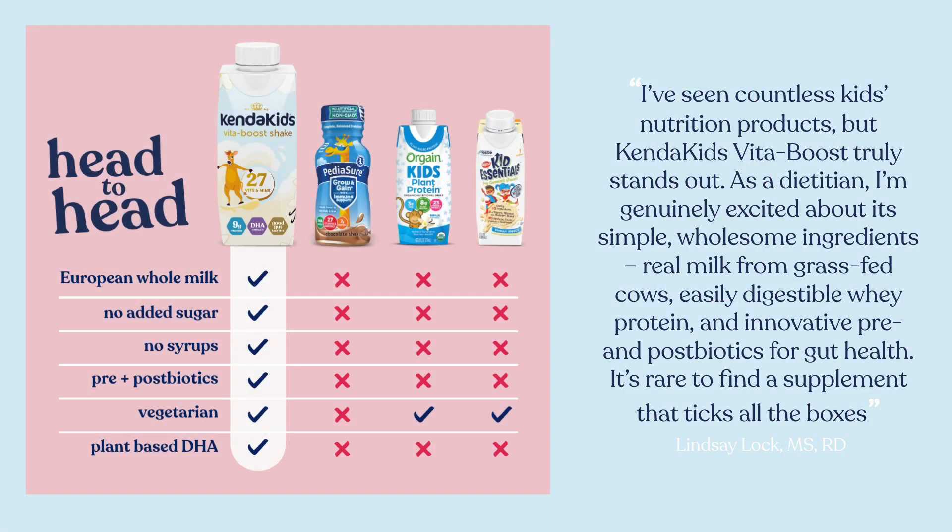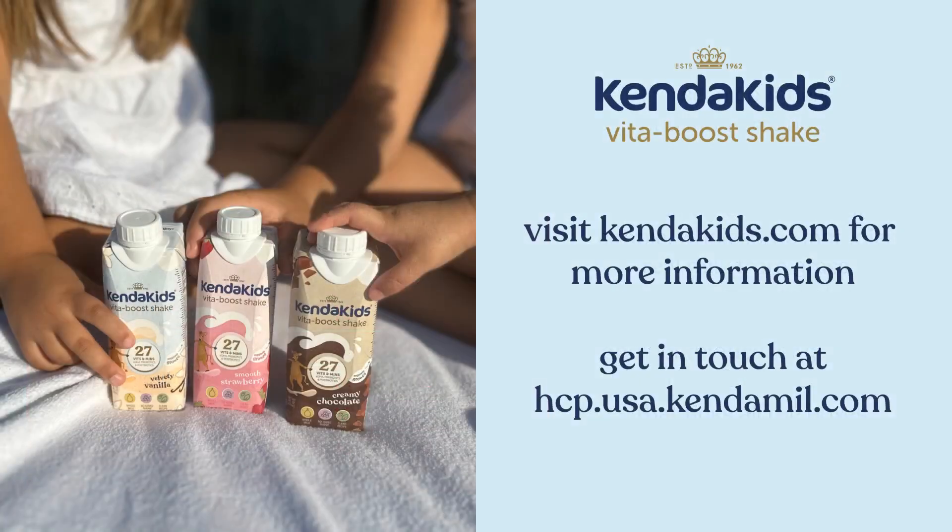KendaKids is recommended by dietitians as it is the only complete nutrition solution for kids with no added sugar. When it comes to kids' nutrition and what's missing from their diet, KendaKids Vita Boost Shake is here to close the gap. It's not just a shake — it's a delicious, convenient way to provide essential nutrients and energy. Visit KendaKids.com for more information, or you can email our healthcare team at hcp.usa.kendameal.com.